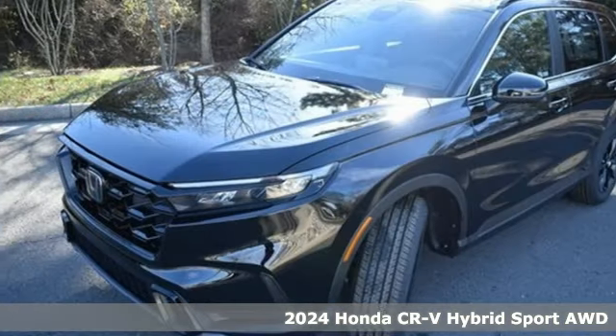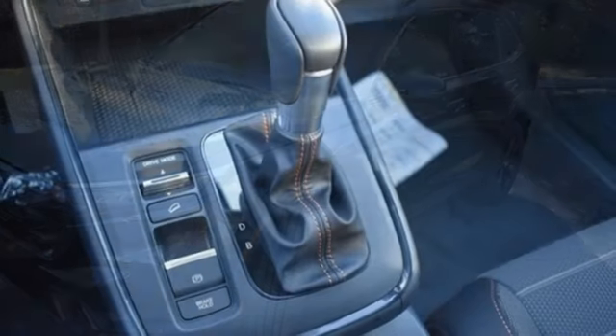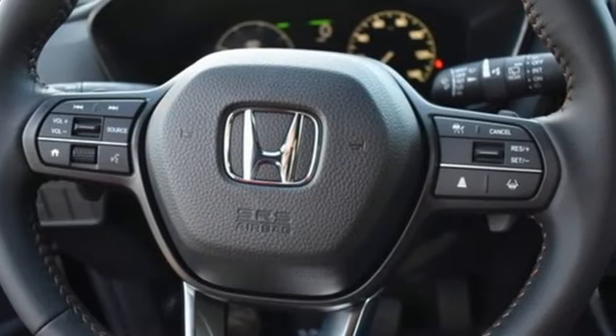It comes with great features you'll love: continuously variable automatic transmission, dual zone climate control, streaming audio, and steering assist cruise control.